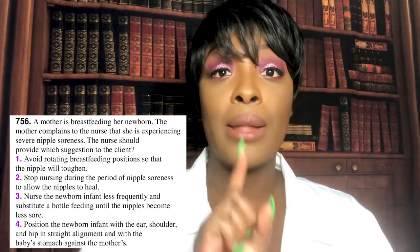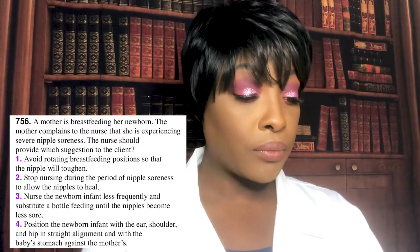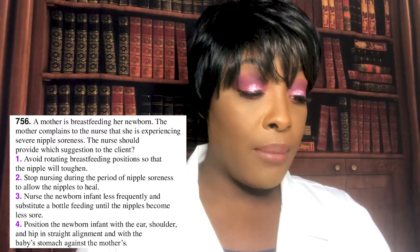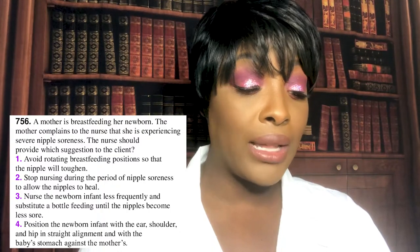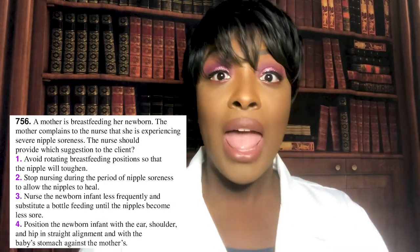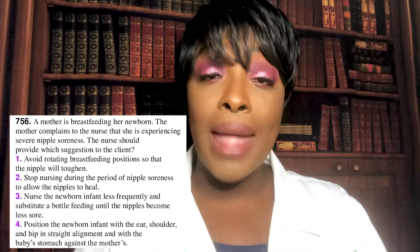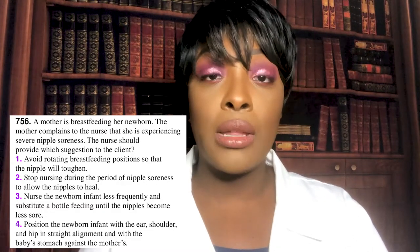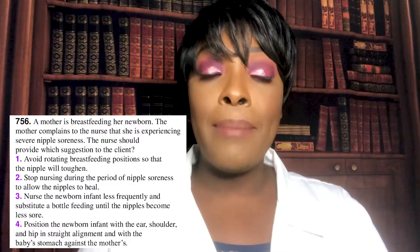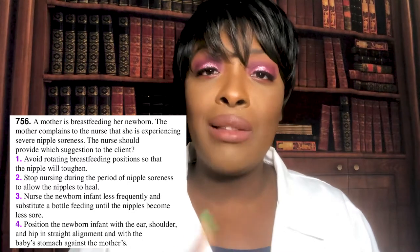The correct answer is number four — position the newborn with the ear, shoulder, and hip in straight alignment and with the baby's stomach against the mother's. That is the football hold, and it allows the baby to latch on properly. The problem when the baby is not latching on correctly is that it causes nipple soreness, because the baby is sucking extra hard trying to get the milk due to the improper latch.